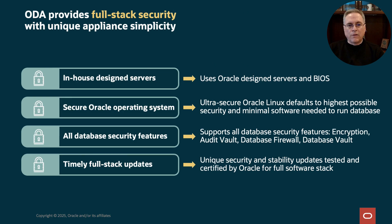Security is highly important for everyone. We've spent a lot of time and development effort taking care of security in ODA, including the full stack. We start with in-house design servers, then add Oracle Linux configured for the best security possible. We follow the industry-leading best practice of least privilege. To minimize the attack surface, we only include operating system packages needed to run Oracle Database. ODA can use all database security features, which include encryption, audit vault, database firewall, and database vault. And finally, we provide timely updates for the full stack, tested and certified by Oracle before each release.